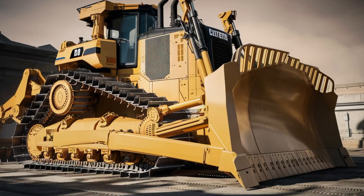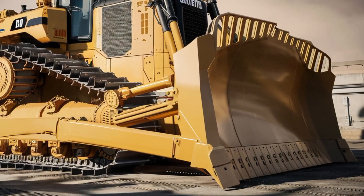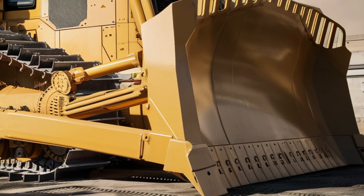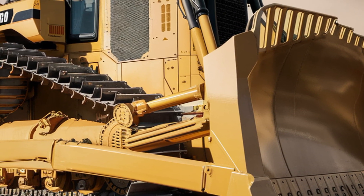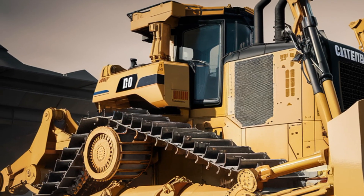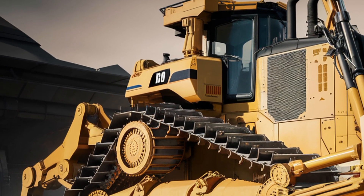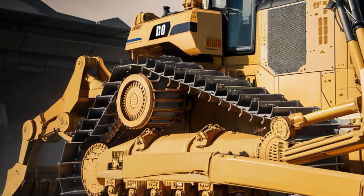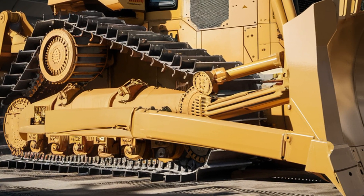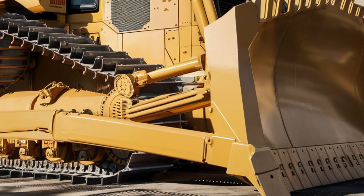Let's kick things off with the exterior. The 2026 D10 comes in the signature showroom yellow color that instantly screams Caterpillar. Its design has been refined to give a more aerodynamic and robust look while maintaining that massive, intimidating size. The front blade is gigantic, reinforced with high-tensile steel to handle anything from rock to debris.